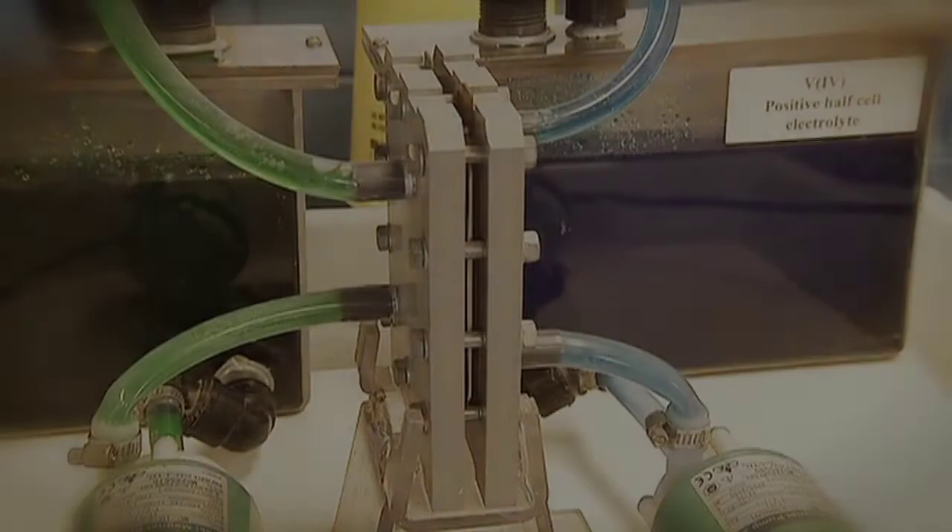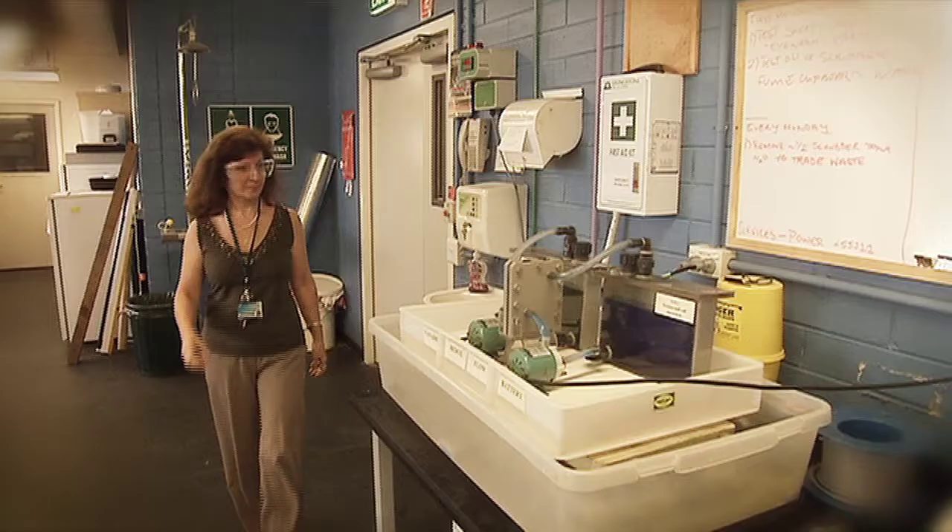It's a rechargeable battery that can store energy for peak demand times. Known as the vanadium flow battery, it converts chemical energy into electrical energy by pumping electrolyte fluid through reactor cells.